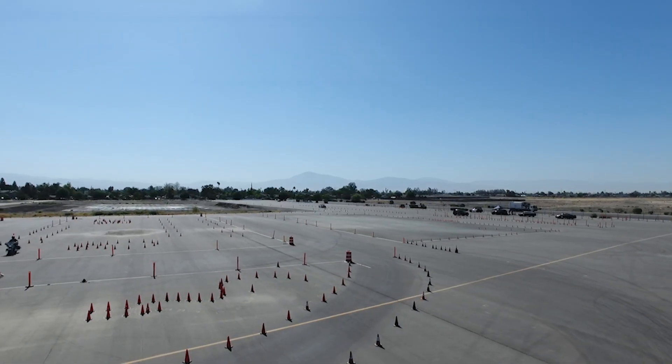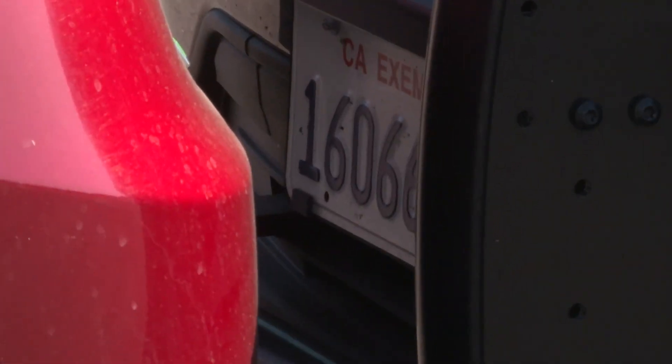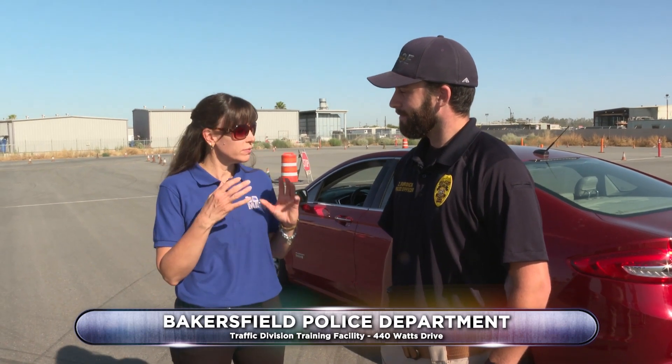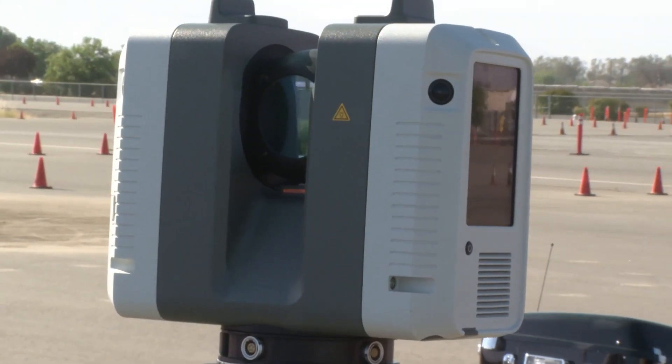We're back out here at the Bakersfield Police Department with Officer Burdick, talking about collisions and how they measure impact force, skid marks, and all that kind of stuff. Everything's stabilized at the scene — now it's time to start documenting our evidence. The first thing we want to do is diagram where everything is in our scene, and the best way to do that is with our laser scanner, which Officer Clayton will walk us through.